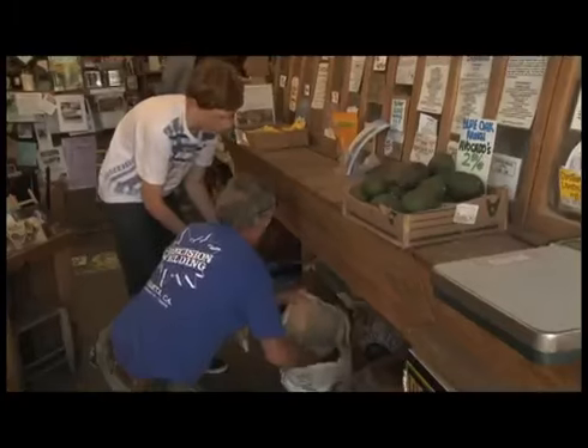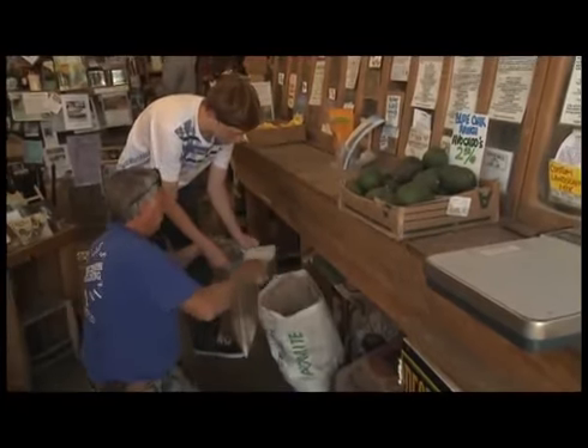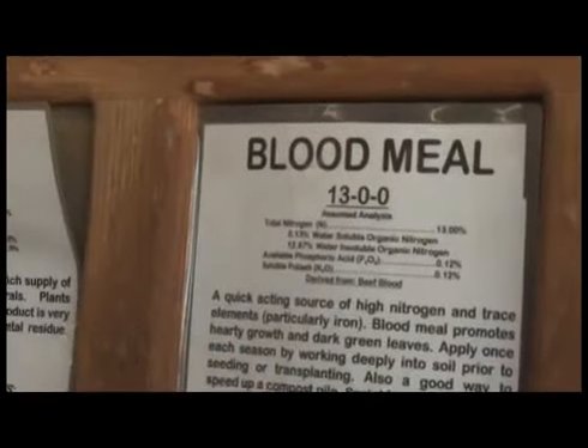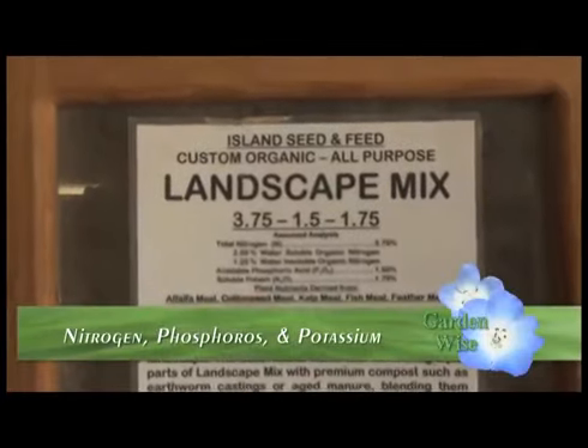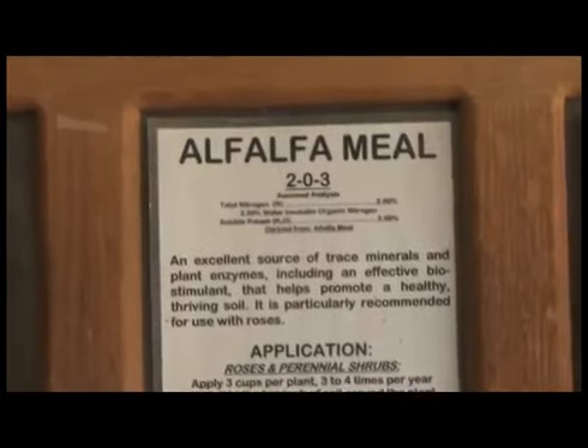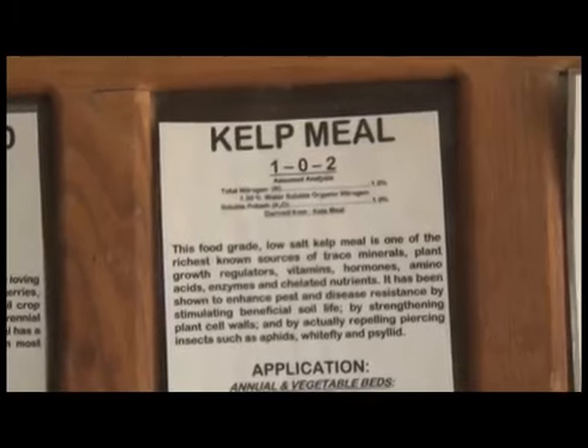Here are the bulk bins at Island Seed and Feed — a great place to mix and match your own soil amendments and fertilizers, and bring your own bag to cut down on packaging. The three numbers on products are the three major plant nutrients: nitrogen, phosphorus, and potassium. Each organic soil amendment has a different balance. How do you know what your specific soil needs? Chances are you probably don't, so you have to get it tested. Take a soil sample, send it in, and if you specify you're looking for organic amendments, they'll tell you exactly what to add.